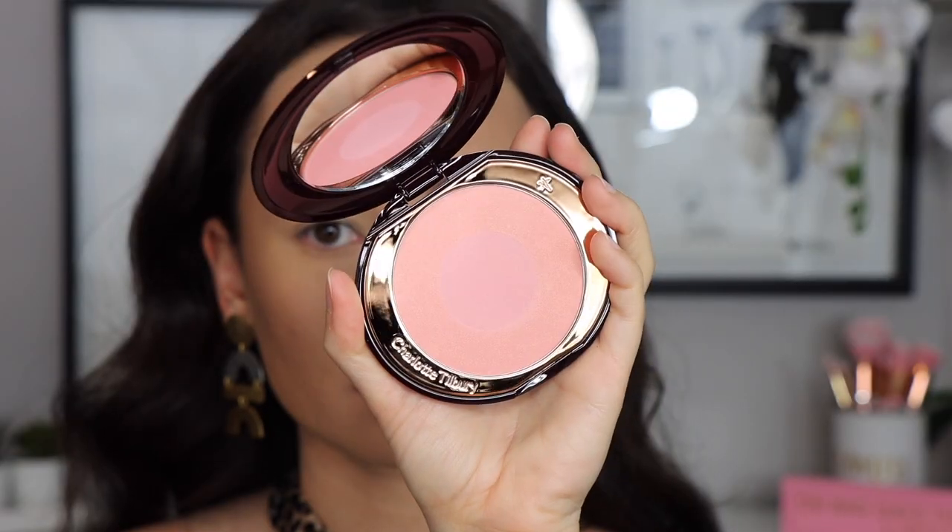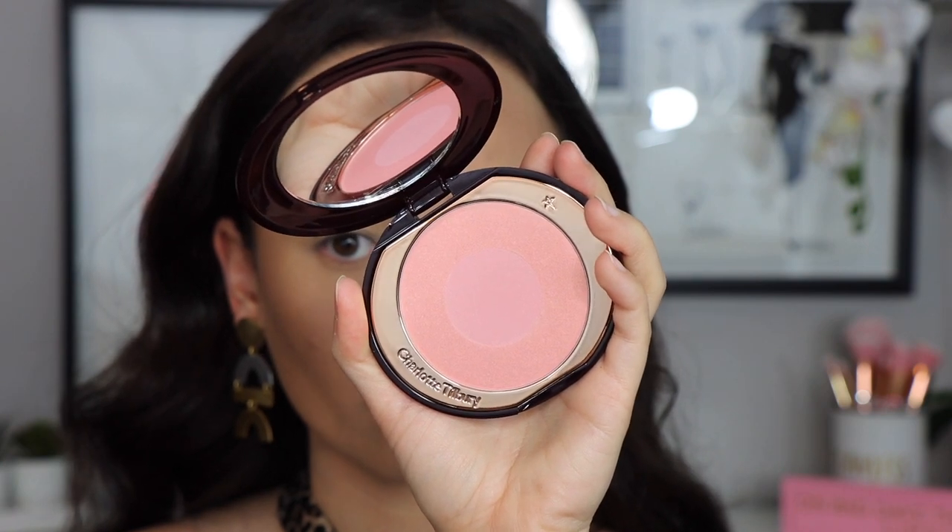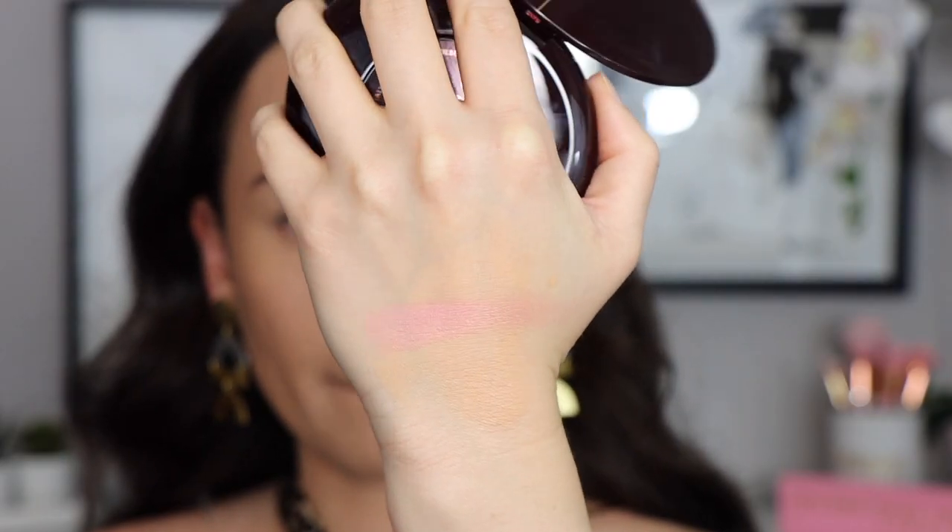I picked up a couple of blushes as well. The first one is from Charlotte Tilbury — I got one of her Cheek to Cheek Swish and Pop blushers in Love Glow. I love these blushes from her. This is a color I didn't have yet in my collection. It's a very soft pink — it's what I'm wearing on my cheeks today. I'm a sucker for a good baby pink blush and this one does just that. I mix the center and the outside to get the flush on my cheek. It gives a very natural baby pink flush, and I love the quality of these.